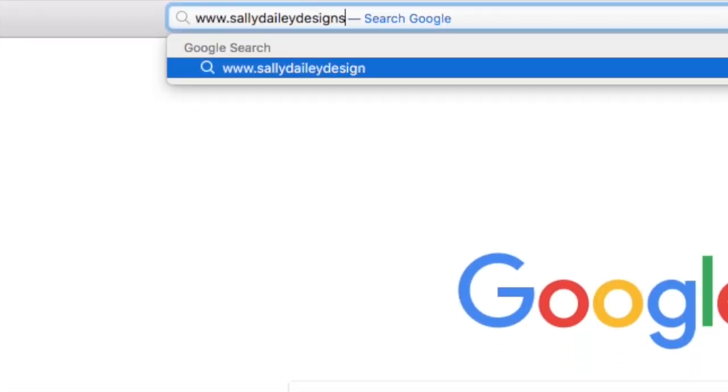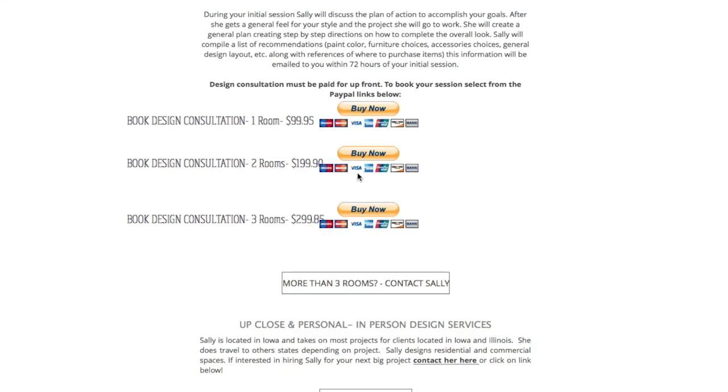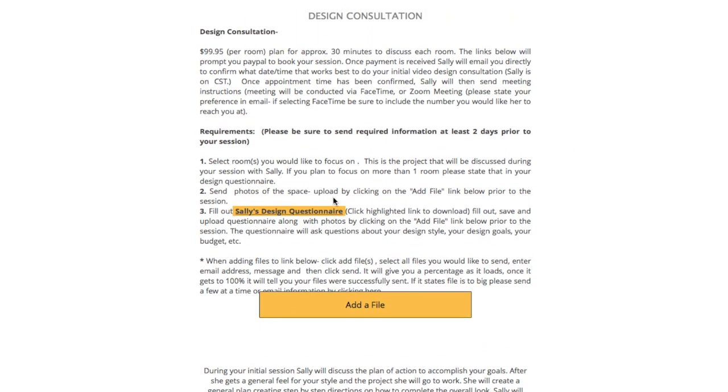Simply go to sallydailydesigns.com. You want to click on "Work With Me." You will see for $99.95 we can rework any room you wish to bring to life. You prepay using our secured portal. You will then receive our short questionnaire — I ask that you fill it out completely and thoughtfully.